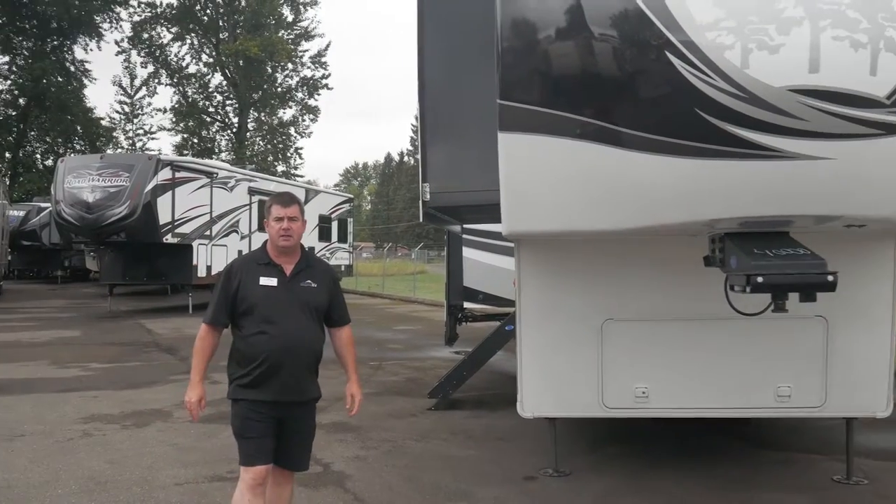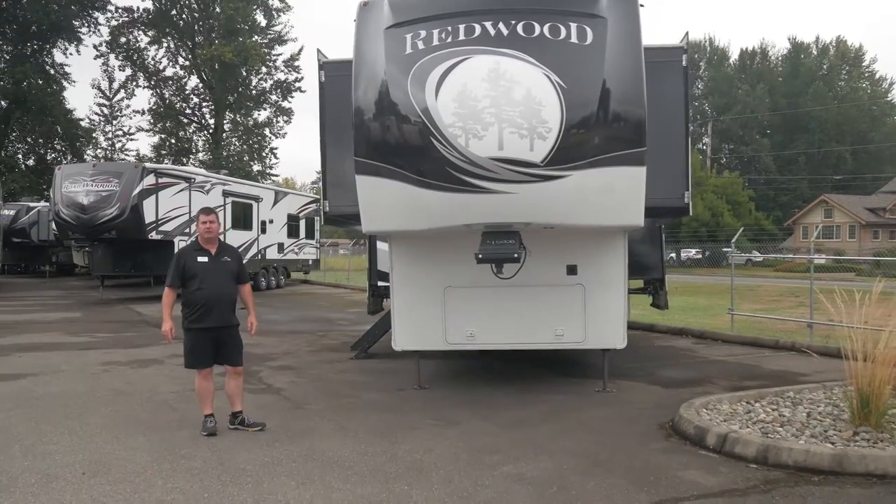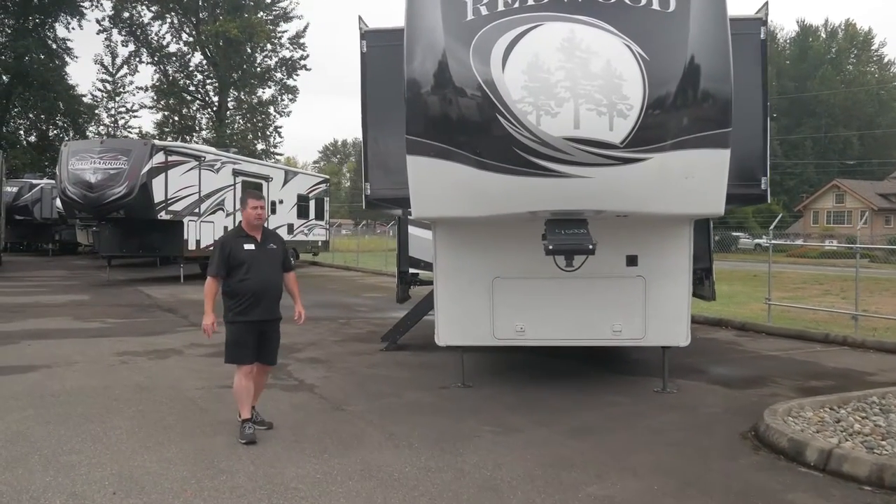Hey guys, this is a 2019 Redwood. It's a front kitchen — a very unique design in storage. We'll walk around and show you a few things.